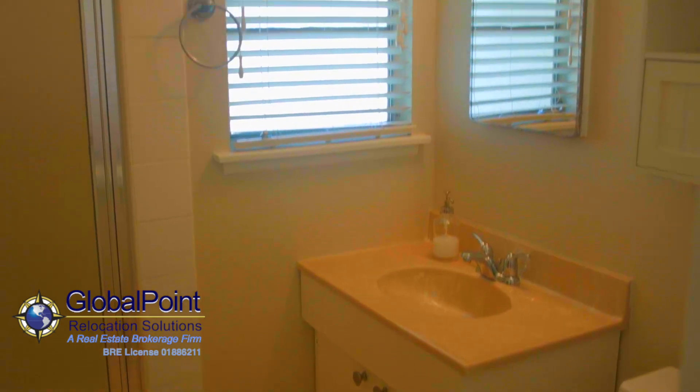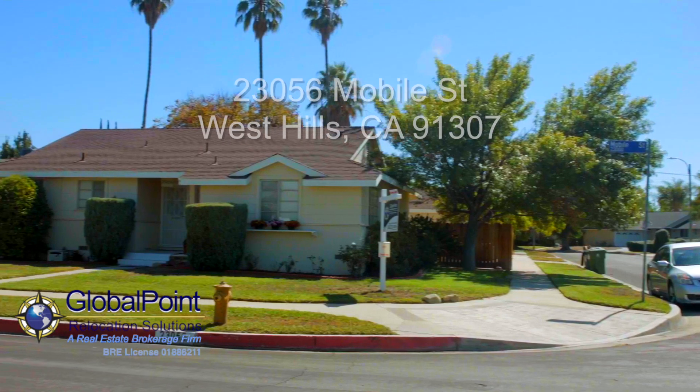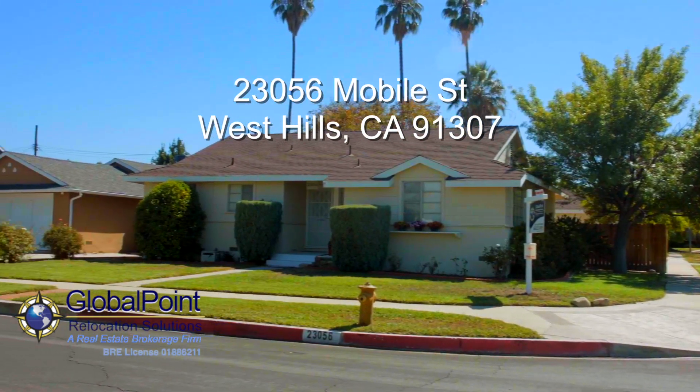With close proximity to shopping, restaurants, schools, and public transportation, this home offers something for everyone — and it's waiting for you.